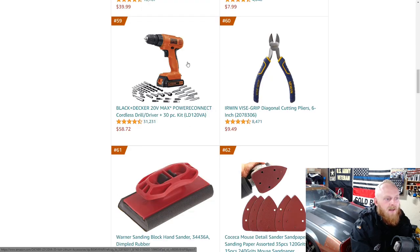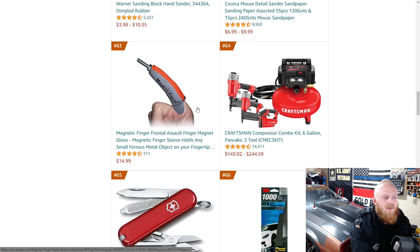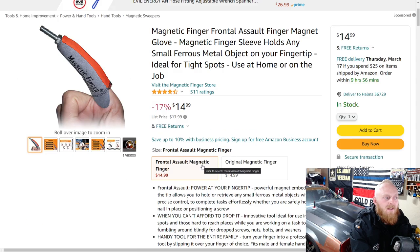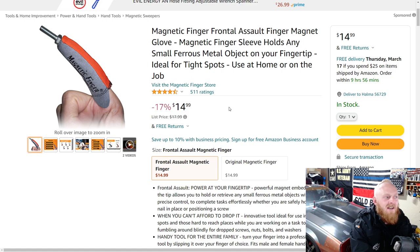Black and Decker — yeah, I'd try and stay away from that cheap stuff. Here's an Irwin diagonal cutting pliers, six-inch pair for $9.50. Here's a magnetic finger — and they also have the Frontal Assault magnetic finger. Love it. Gotta get me one of these. Both for $15, down from $18.